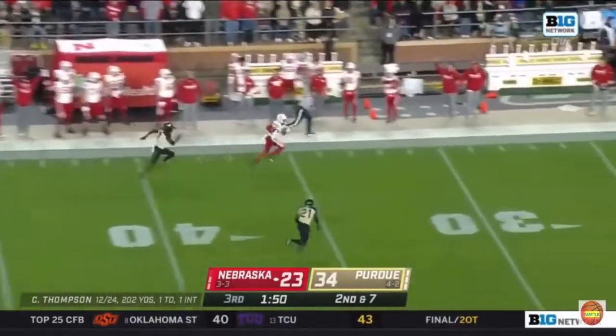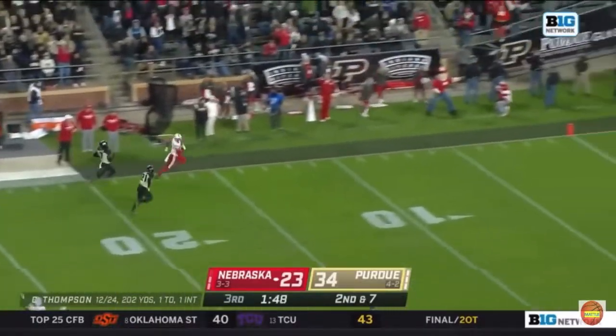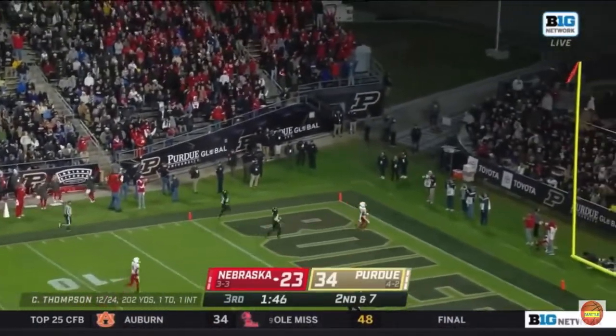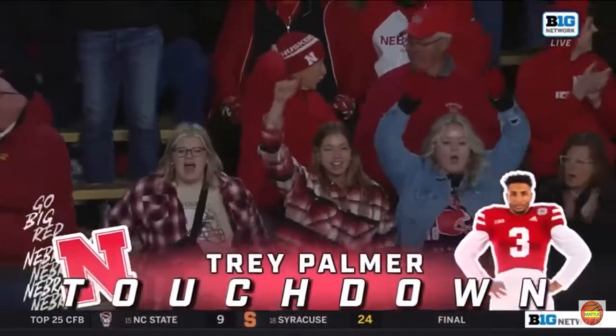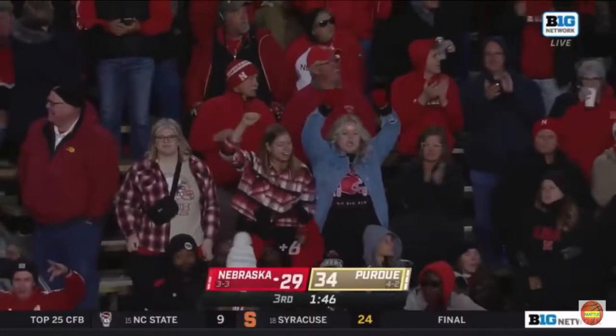Thompson deep shot — and wide open, it's Palmer. Palmer in stride, Nebraska very much alive. Touchdown, Huskers. 72 yards, Thompson to Palmer, and they made it look easy.